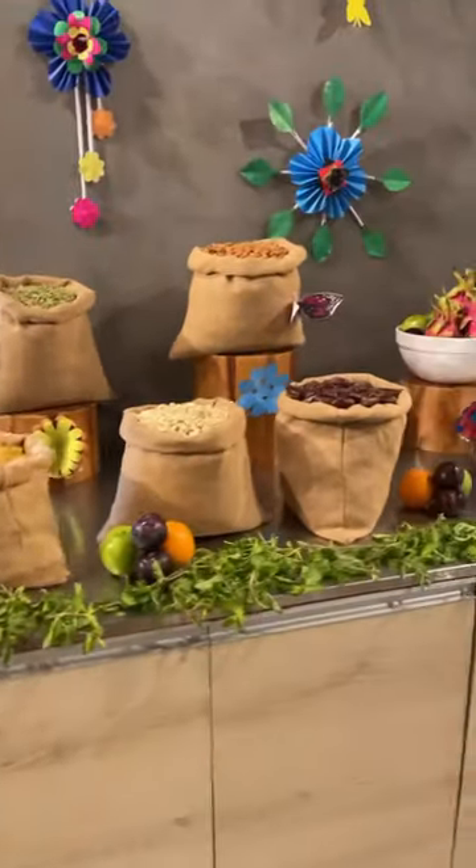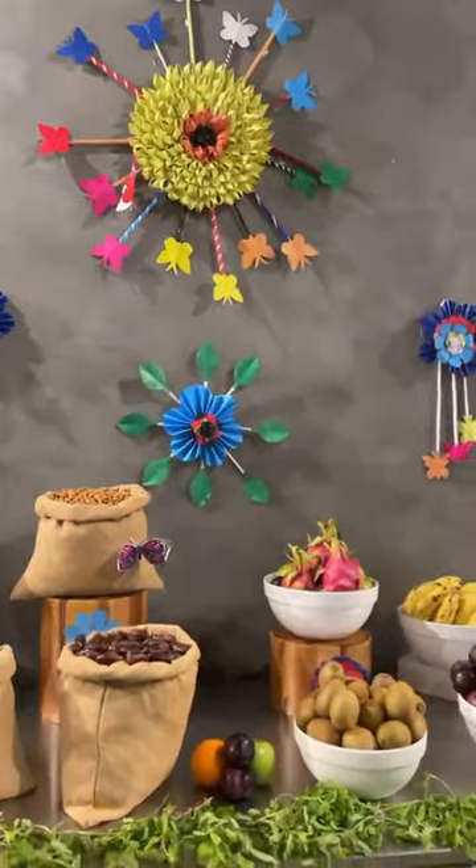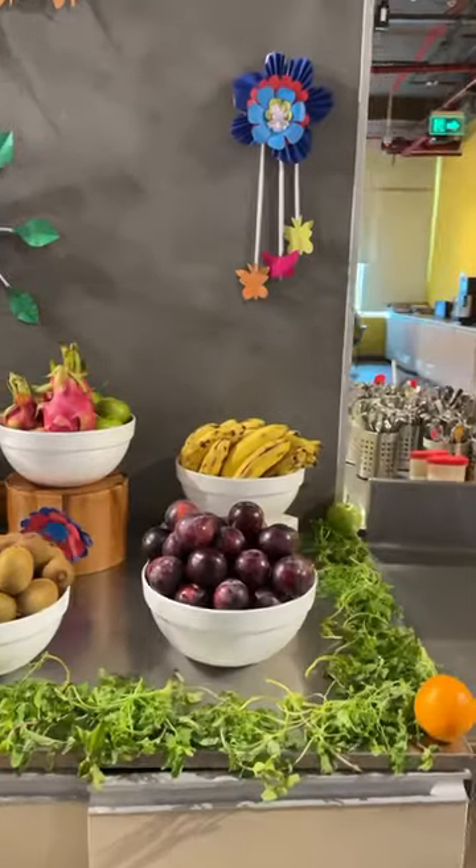Hi guys, so today we have a Ramzan special menu. This is just decoration, we don't have any of them.